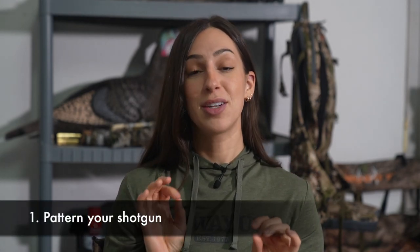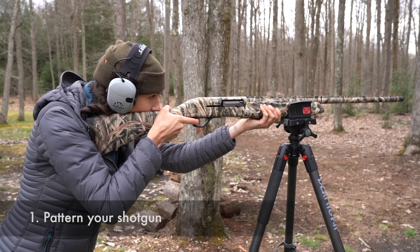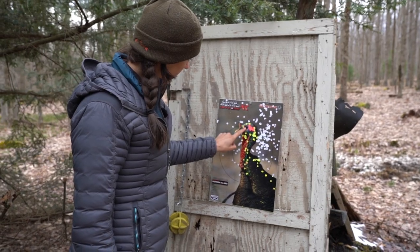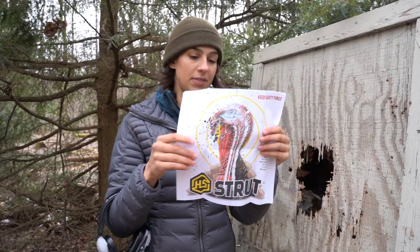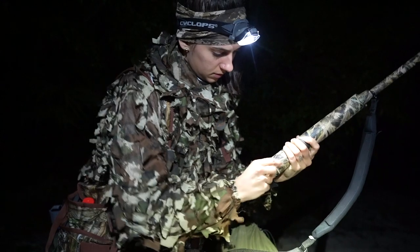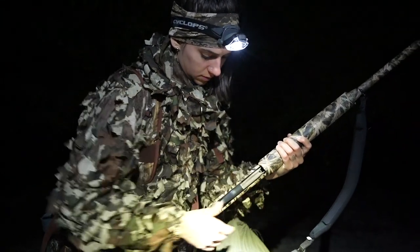First things first, you need to pattern your shotgun. I'm talking about the exact shotgun that you plan on hunting with, the exact choke, and the exact ammunition. You need to do that from 20 yards all the way out to your maximum range. Patterns vary drastically depending on these three variables — shotgun, choke, and ammunition — so it is vital that you shoot and pattern your gun before going to the field.